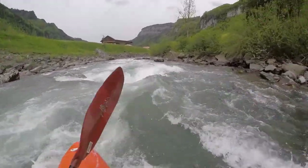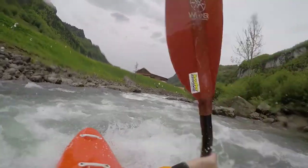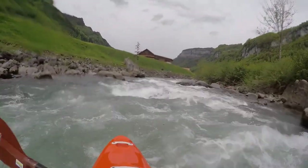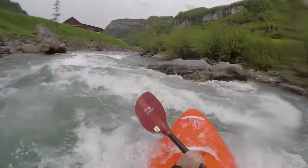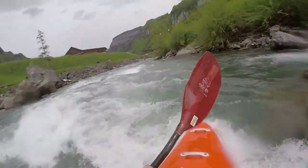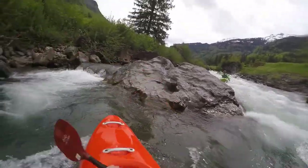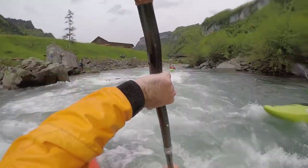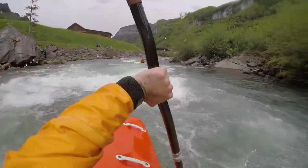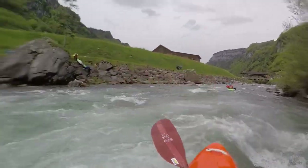As this river offers various difficulties on whitewater level 1 to 2, it is a good option for beginners who have made first experience on flowing water. As the core part can be portaged, there are plenty of opportunities to improve on technique, and even a swim at the Muatta Rock may be a learning experience — as we all learn from our mistakes, hopefully.